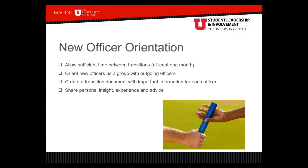Think of new officer transition as a relay race — the outgoing officers are handing the baton to the new officers. Think about what that process looks like and how you're going to successfully hand this organization off to new leadership. Allow sufficient time between transitions; we recommend at least a month, though that can change based on your organization. Once elections happen or new officers are appointed, outgoing officers still need to do work to make sure incoming leaders have the tools, the knowledge, and the skills they need to be successful. Work in a few weeks of transition so new folks have everything they need.